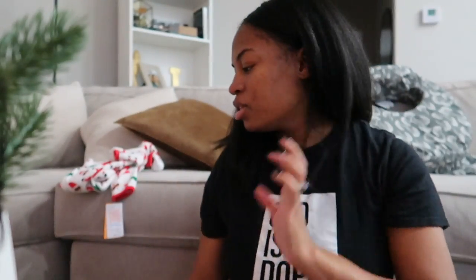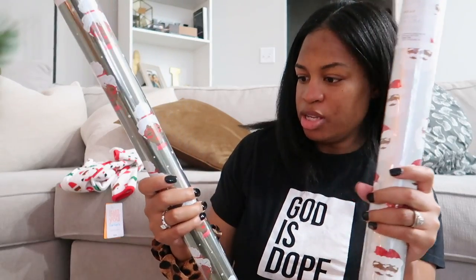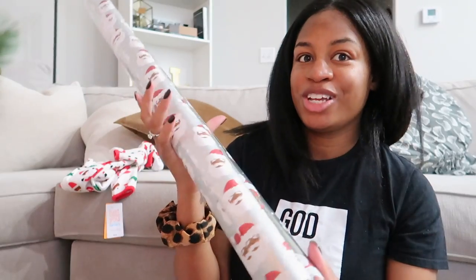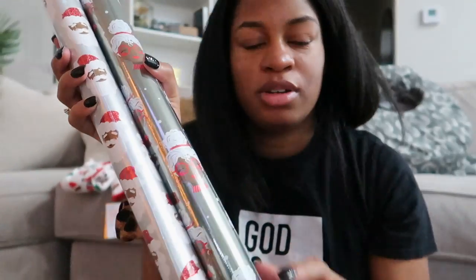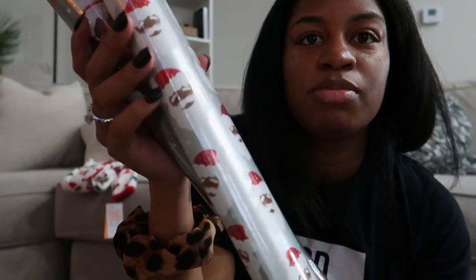Lastly I got one more ornament with gold flakes in it, this one shaped like a heart. And the last thing I got at Target I actually ordered on drive-up pickup, because these have been selling out at most Targets. It's wrapping paper - it's Mrs. Claus and Santa Claus but they're Black.